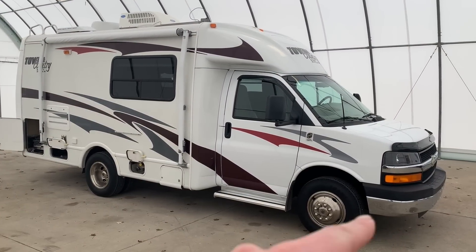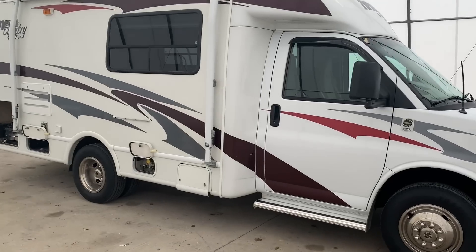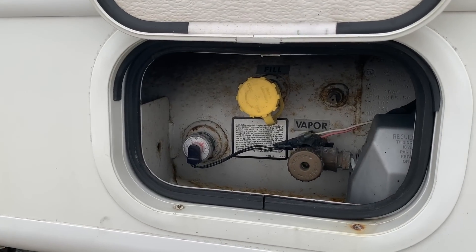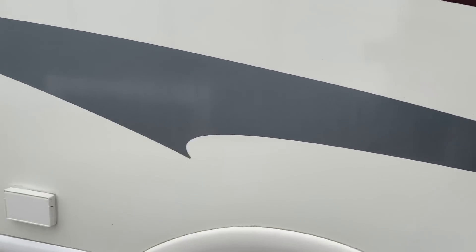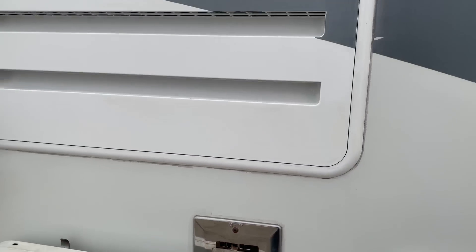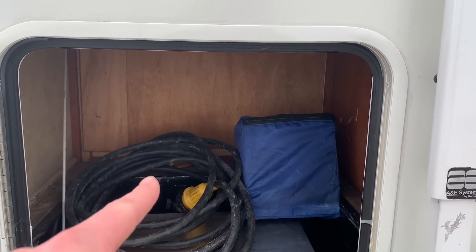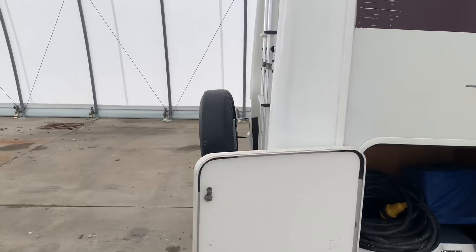It measures 23 feet bumper to bumper. The tires have a date code of 3514. It has a 10-foot awning. Behind door number one is the coach battery. Door number two is the propane tank. This here is a mount for the grille, which I will show you in a second. Exterior outlets. The silver vent is for the propane furnace. That is a vent for the refrigerator. A small little storage compartment, and a slightly bigger storage compartment that has some leveling blocks, the shore power cord, and the grille that would hang on the mount on the sidewall up towards the front.